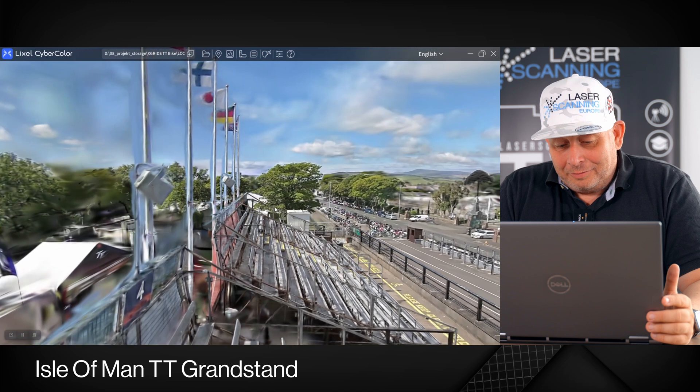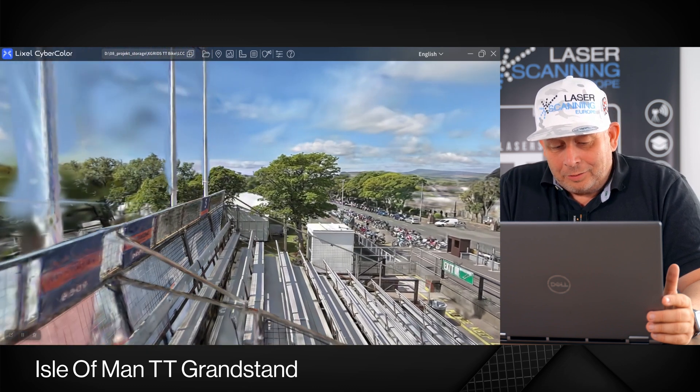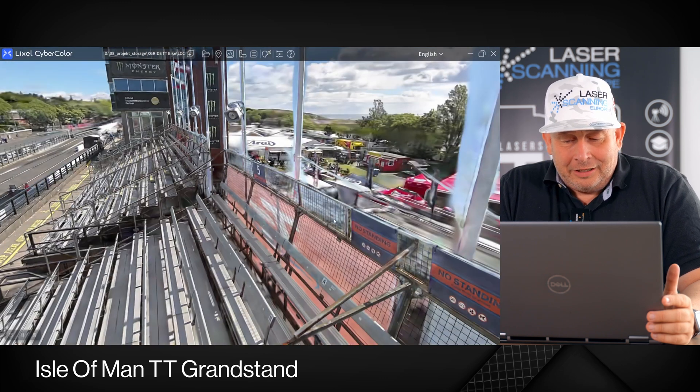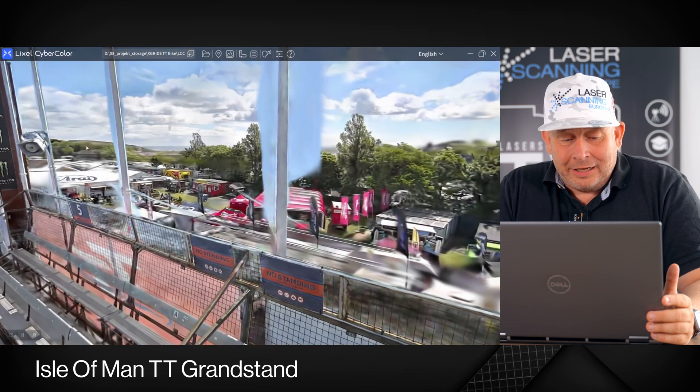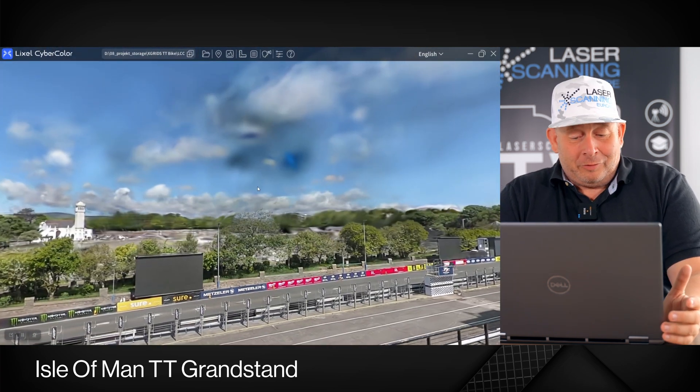Let me jump over here quickly. This is the event area where the catering is, the Tribune, the parties after that, and behind the trees. And here on the left side is the paddock where all the race teams are staying. So if you're planning your trip, now you have a short overview.